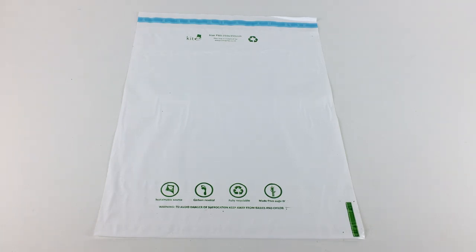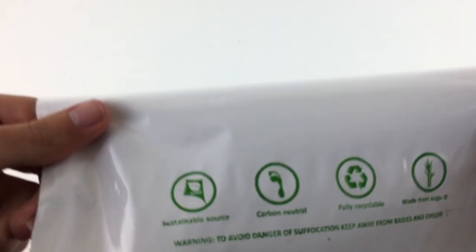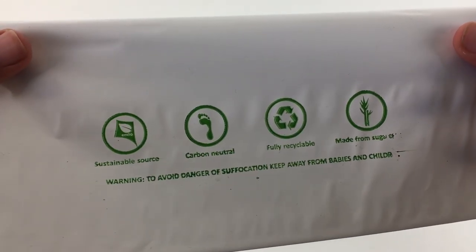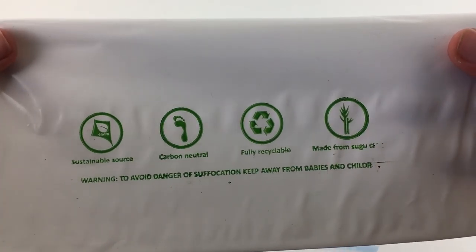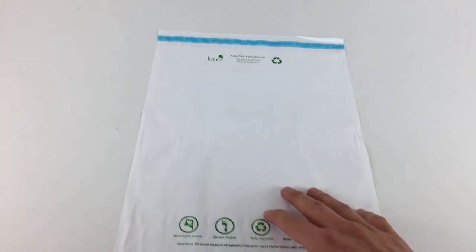That's just a little bit of information from the sheet. If I give you a quick look at these little signs on the polymailer here - you can see we've got sustainable source, these are carbon neutral, fully recyclable, and then made from sugarcane. So quite a nice looking little eco-friendly polymailer there.